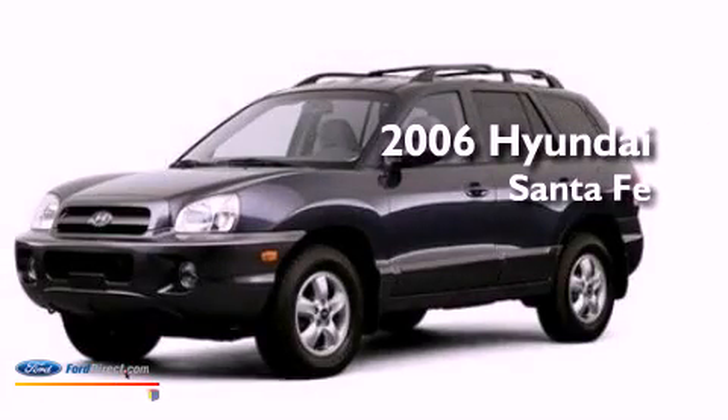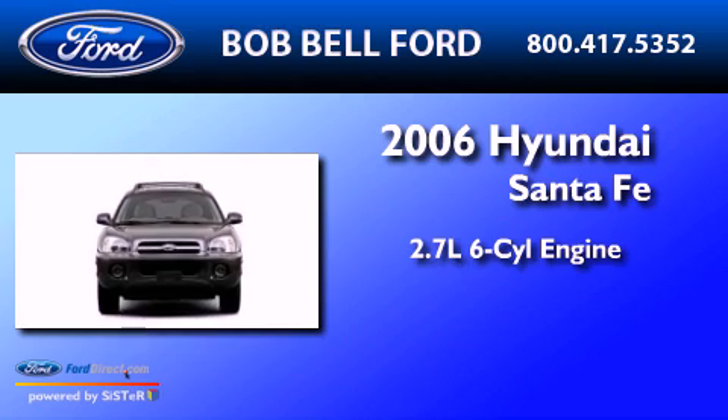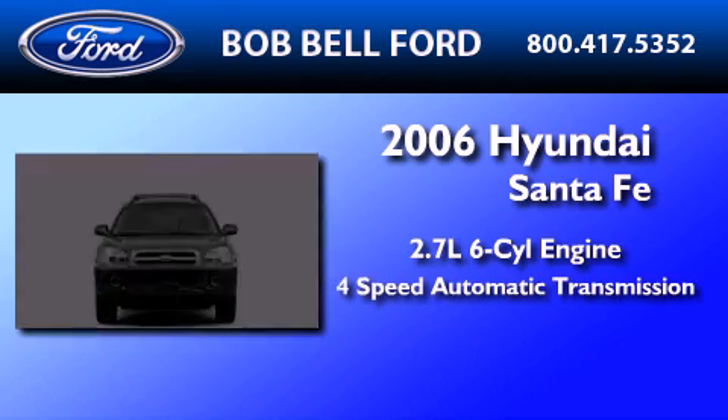This is a 2006 Hyundai Santa Fe. It features a 2.7-liter, six-cylinder engine and a four-speed automatic transmission.